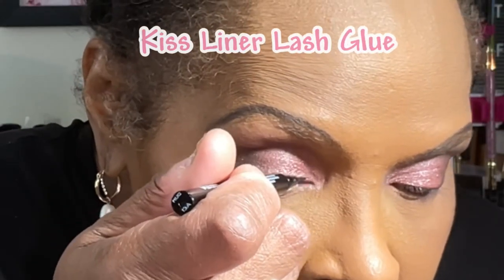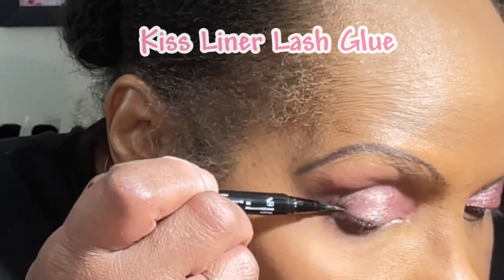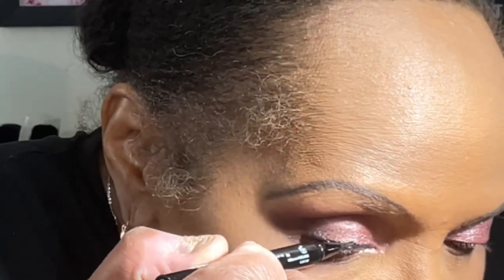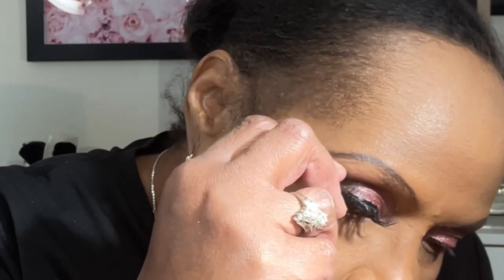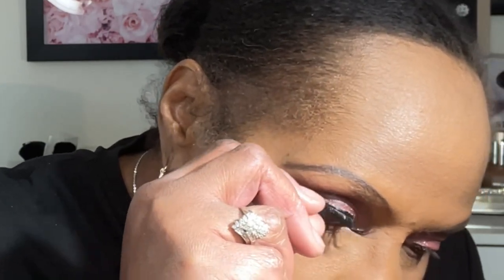Now it's time for my lashes. I'm using the Kiss Liner Lash Glue in the shade Black. The lashes I'll be applying today are from Timu — they're a 25mm size and volume. These lashes are super curly and fit this look to a T. Now that I have applied my eyelash, I can see exactly where I need to blend out this shade under the waterline.